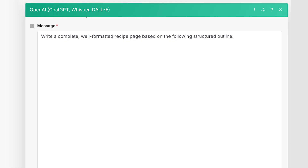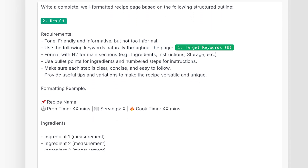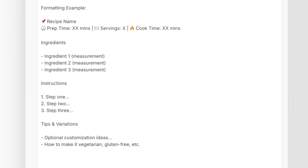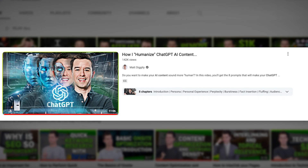Now that your outline module is complete, it's time to make a content generator module. In the message tab, give it a prompt like: 'Write a complete, well-formatted recipe page based on the following structured outline.' Here you're telling make.com to read in the result from the outline step. Requirements: tone friendly and informative, use keywords naturally throughout. Here's an example of the formatting we'd like to see. End the prompt with: 'Make the content structured, engaging, and SEO friendly.' For an even better result, you can add humanizing prompts — watch my video 'How I Humanize ChatGPT AI Content' after you finish here. Link in the description.